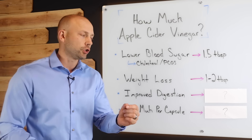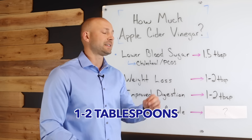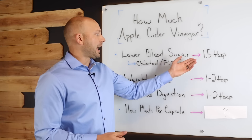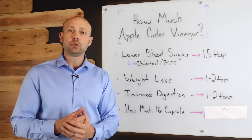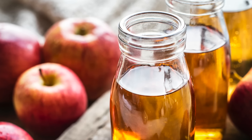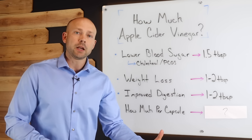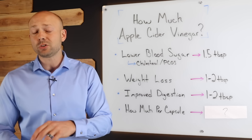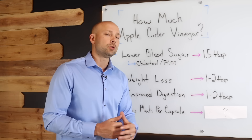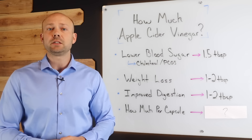How much should you consume for digestion? According to the research, right around one to two tablespoons of apple cider vinegar. You're recognizing a common theme here — one and a half tablespoons, one to two tablespoons, one to two tablespoons. This is because the research shows apple cider vinegar is dose-dependent. If you're not consuming enough, you don't get results. And you don't want to consume too much either, because you'll end up with an upset stomach. So one to two tablespoons, one to two times per day, seems to be the place you need to be.